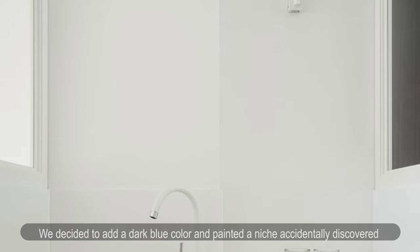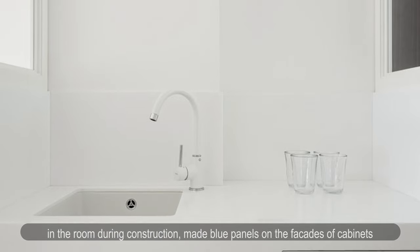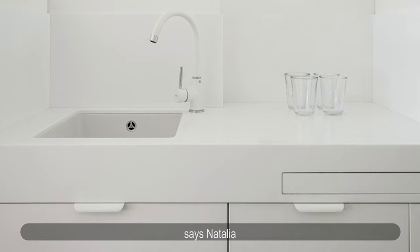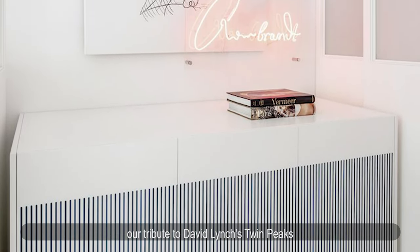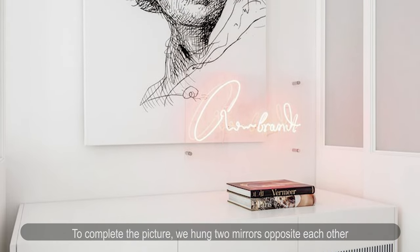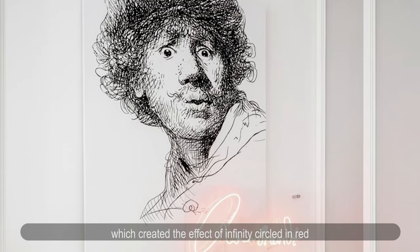The architects decided to add dark blue color and painted a niche accidentally discovered during construction. Blue panels were applied to the facades of cabinets. A red velvet curtain appeared in the dressing room at the entrance — a tribute to David Lynch's Twin Peaks. To complete the picture, two mirrors were hung opposite each other, creating the effect of infinity, circled in red.